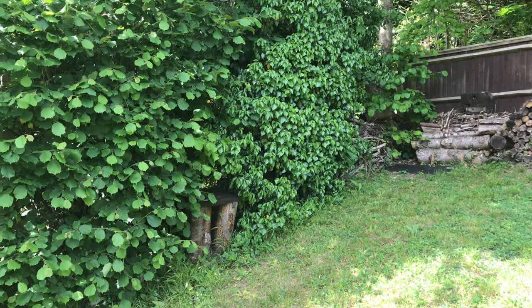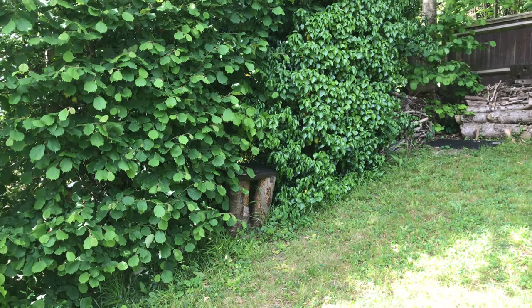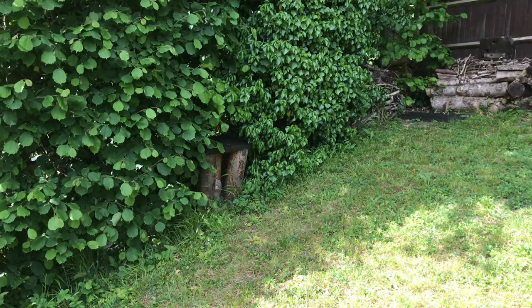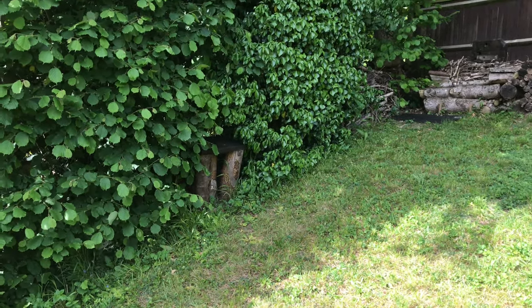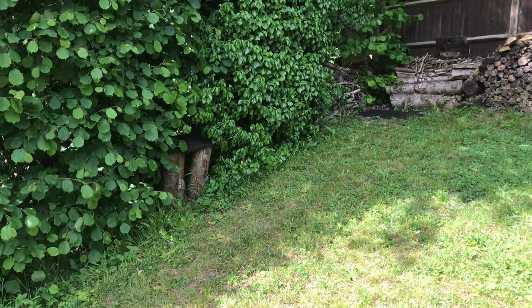Hi guys. I'm not sure if you can hear that chirping sound - that tick tick tick tick. That's the sound of a robin in defence mode, or alert mode, warning off - in this case, me.